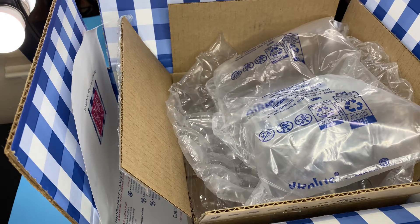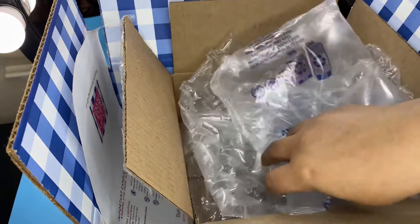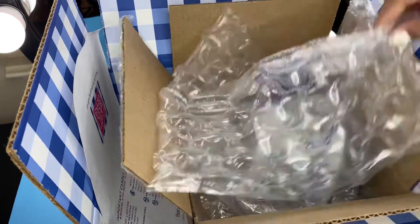Hi everyone, welcome to my channel. In this video I am doing another Bath and Body Works haul — this is going to be haul number four, so let me show you the items that I picked up online.